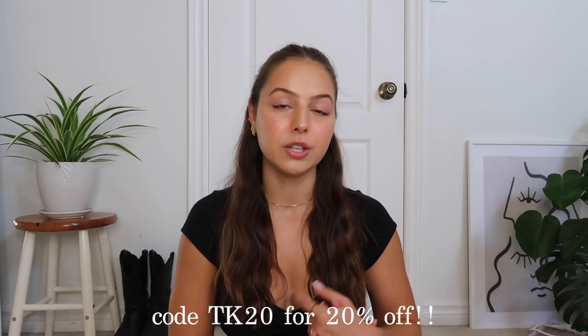Hi guys, it's Taylor, welcome back — or welcome to my channel if you're new here. It has been a while since I sat in front of the camera; I took a little bit of a break but I'm back. If you guys have any video suggestions feel free to leave them down below. I'm super excited to be partnering up with Princess Polly again, so thank you Princess Polly for sponsoring this video.